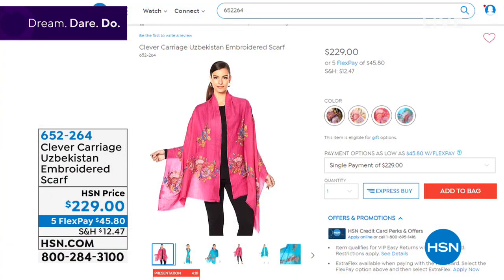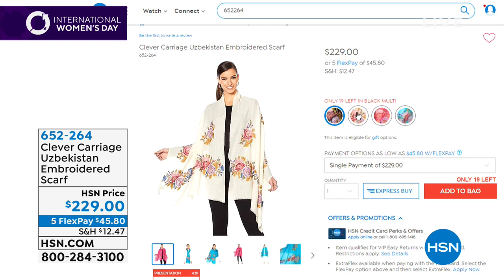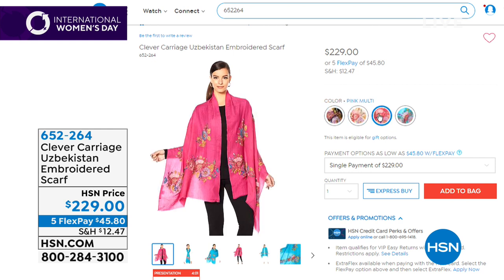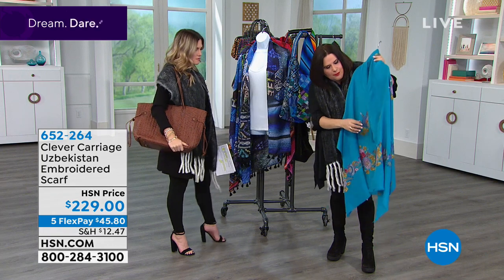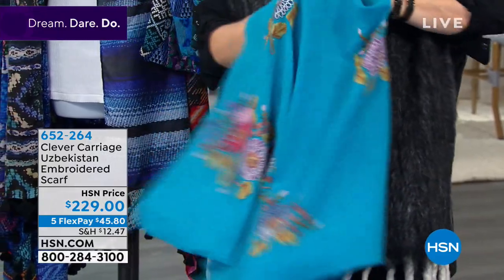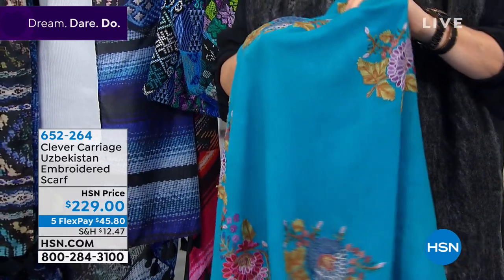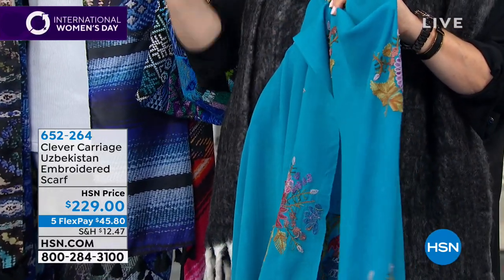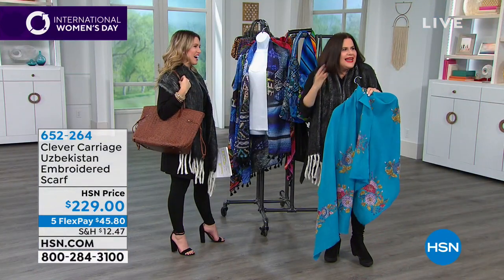Now the Uzbekistan embroidered scarf on a flexible payment of $45.80. It comes in four colorways: pink, turquoise, ivory, and black. This is all done with crewel embroidery — a chain stitch embroidery with a dimensional quality. The name 'crewel' came about because when done by hand it pricked you. Know your stuff — be clever about what you're buying.